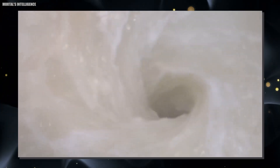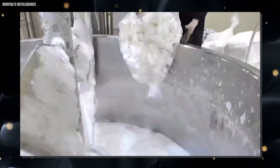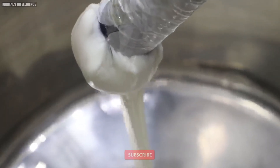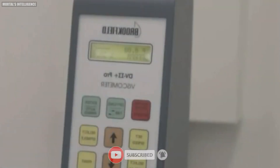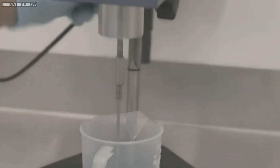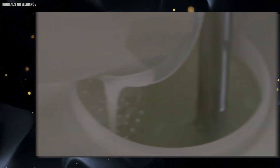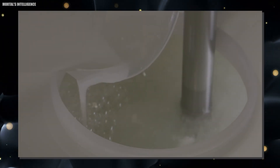Once the formula is finalized, the manufacturing process begins in earnest. The first step is the preparation of raw materials. Large containers of surfactants, conditioning agents, and other additives are carefully measured and prepared. Some ingredients may need to be heated or premixed before they can be added to the main batch. For example, certain thickeners need to be dispersed in water and heated to fully activate their properties. This preparation stage is crucial for ensuring that all ingredients will mix properly in the final product.